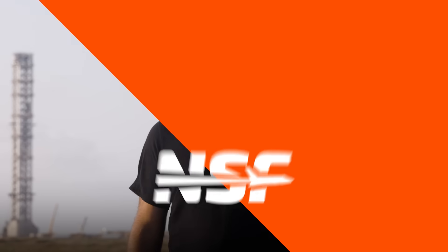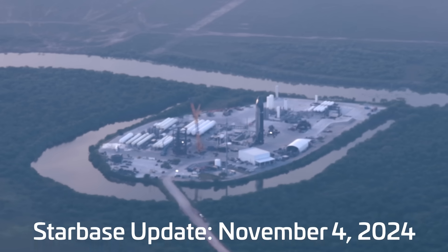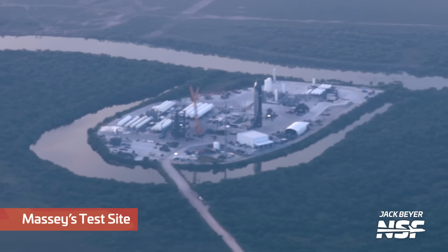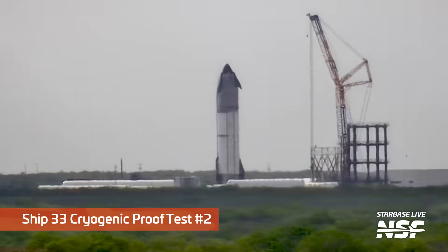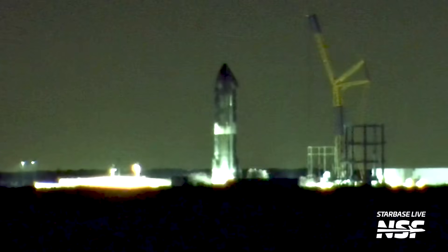Let's start off with that next-generation Starship — that's Ship 33. If you watched our last Starbase Update episode, you already know that Ship 33 had rolled from Mega Bay 2, where it was built, all the way down to the Massey Outpost, ahead of its cryogenic proof-testing campaign. That's exactly what happened this week, with three different tests taking place.